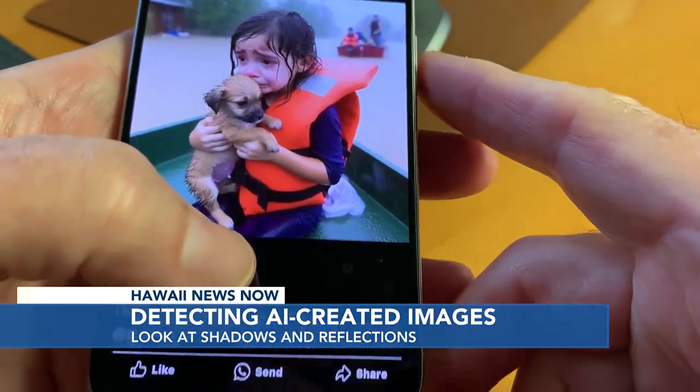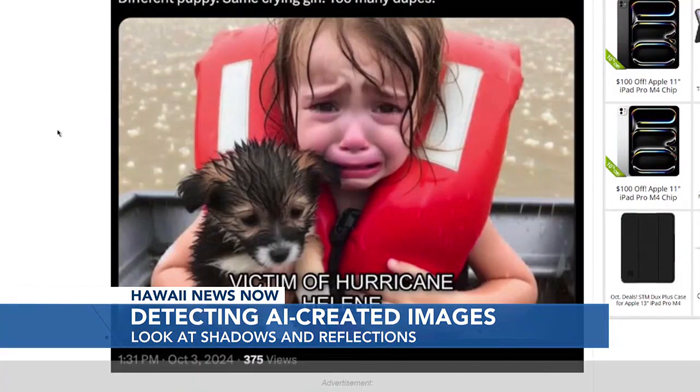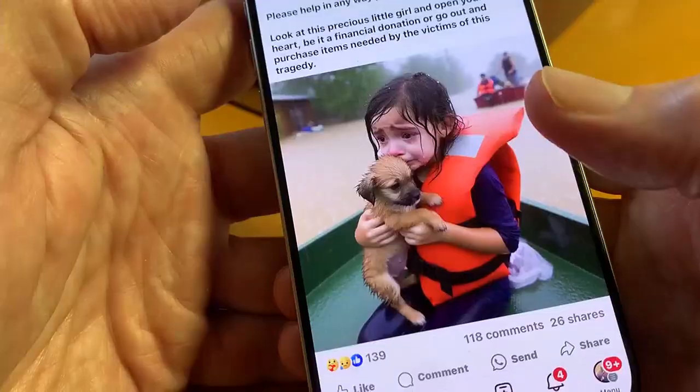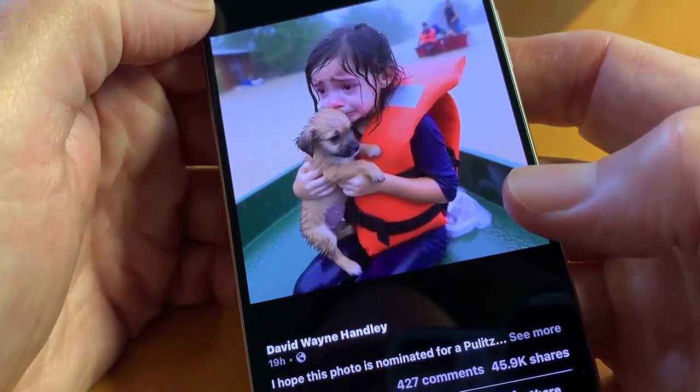This one post was shared nearly 50,000 times in less than an hour. But why would someone post it? People are sharing content because they're trying to get clicks and likes because it drives engagement. There are absolutely state-sponsored actors that are trying to sow civil unrest. The image elicited all types of emotions and was shared along with conspiracy theories.